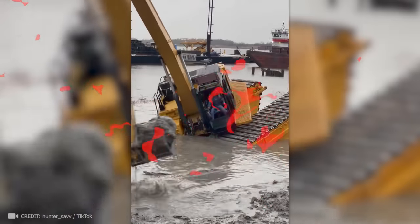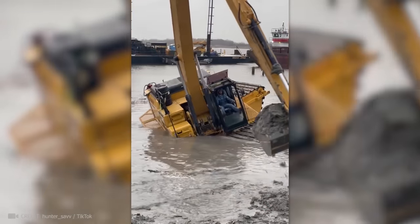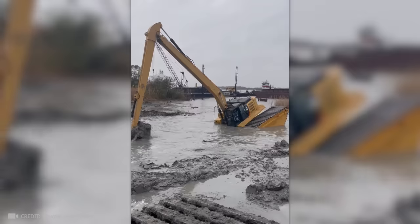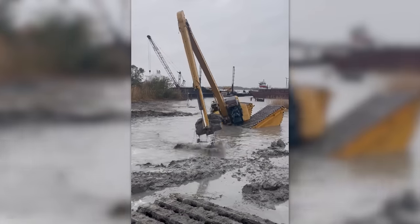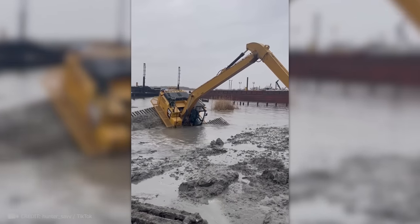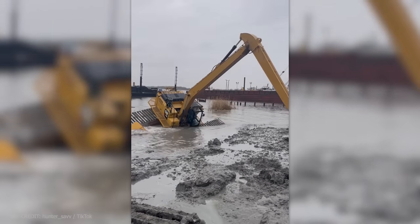You don't have to dry out the work site for this excavator operator because he is the king of gravity. If I were him, I would definitely work in my swim shorts.